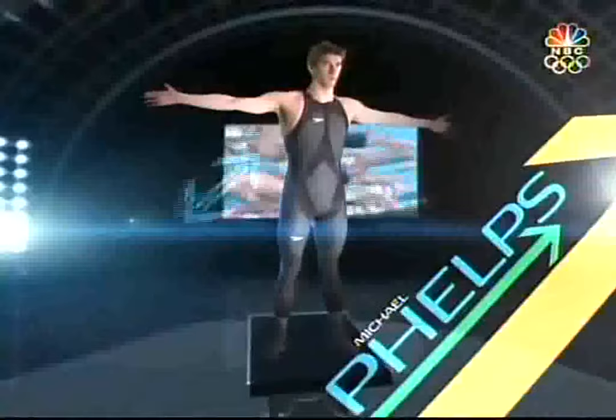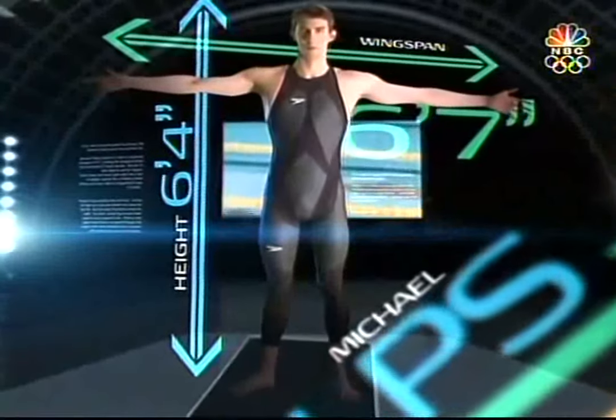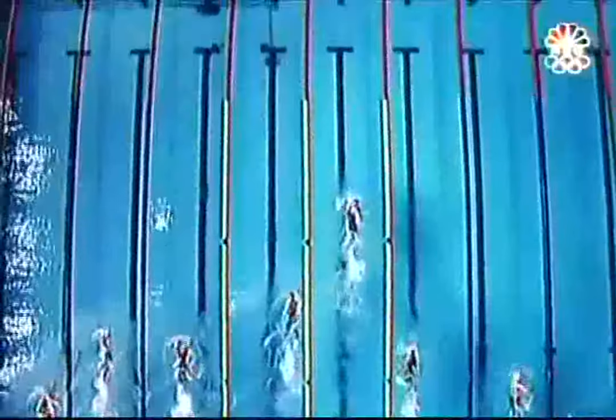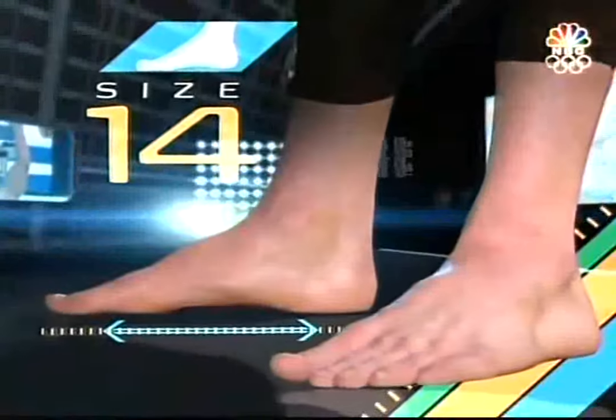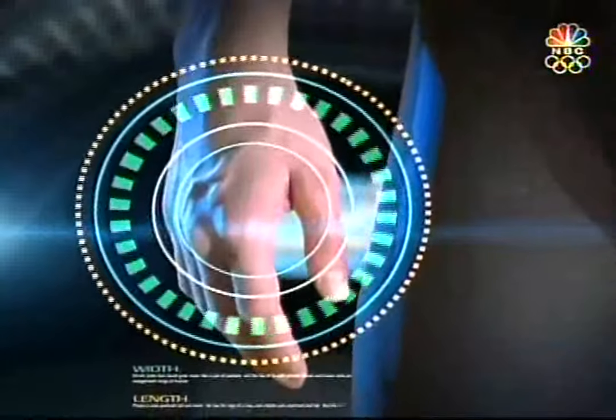If you were to build the perfect swimmer, the finished product would look just like this. Michael Phelps stands six feet four with an enormous wingspan of six feet seven, creating the elongated stroke that has broken 25 individual world records. His size 14 feet might as well be flippers, and dinner plate-size hands grab water like a pair of paddles.